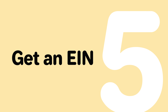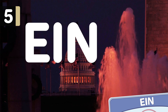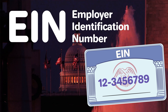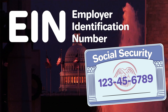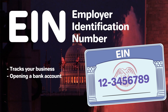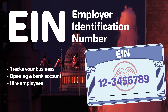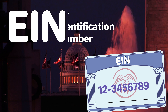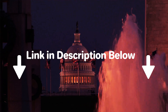Step 5: Get an EIN. You'll need to get an Employer Identification Number, or EIN, from the IRS. Also known as a Federal Tax Identification Number, your EIN is like a Social Security Number for your corporation. An EIN is how the IRS tracks your business for tax purposes, but it's also necessary to open a business bank account and legally hire employees. The good news is that EINs are free and can be quickly obtained by visiting the IRS.gov website. For more information on EINs, check out our other video linked below.